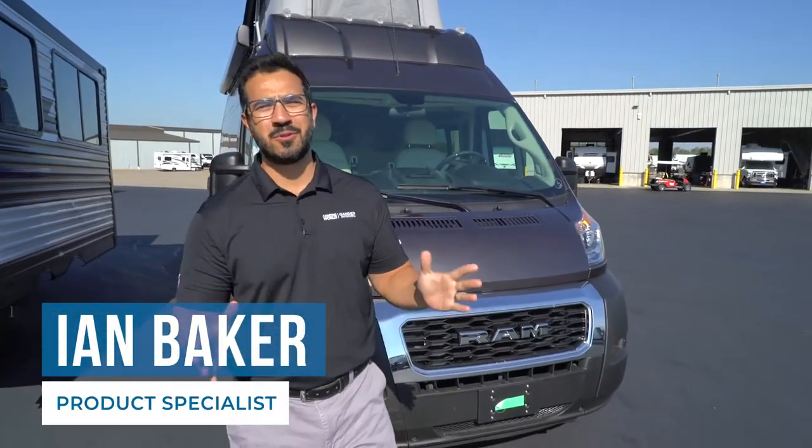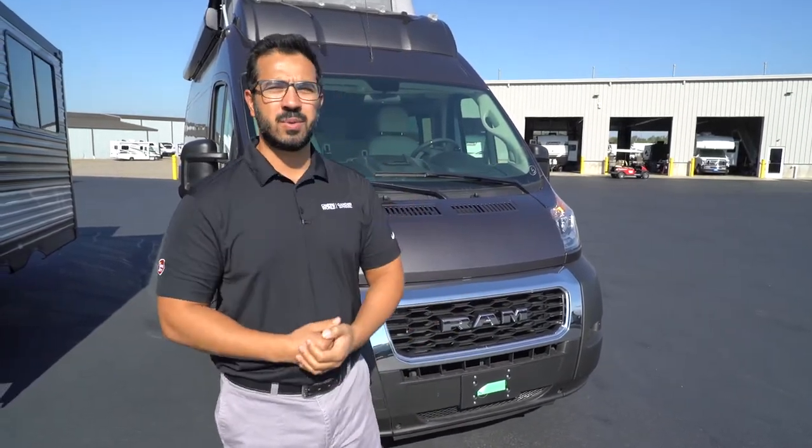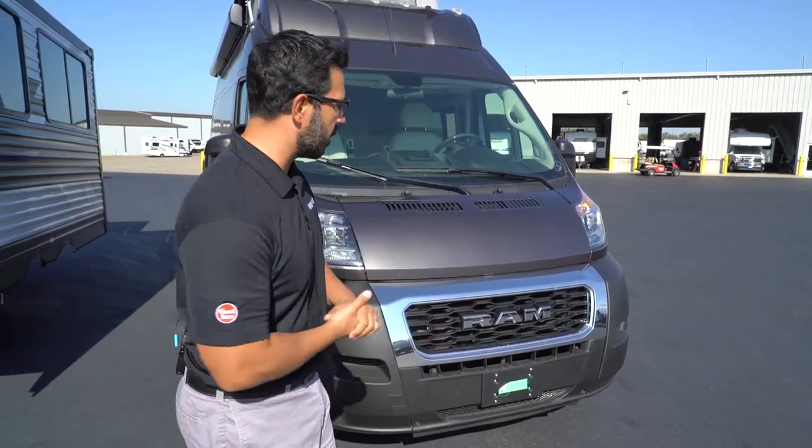Congratulations on your new Class B Motorhome and welcome to the van life. I'm Ian Baker and today we're going to meet your new Class B, go over a couple different things, some different pitfalls to look out for, so that way you have the best experience possible when you're out there RVing.